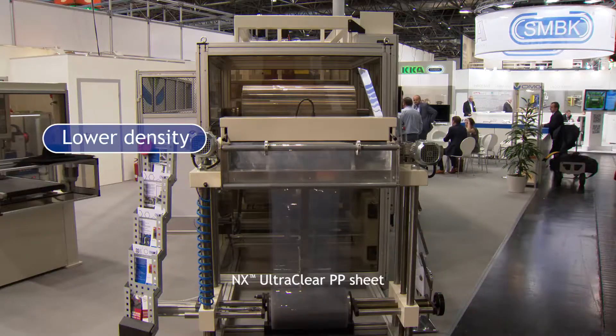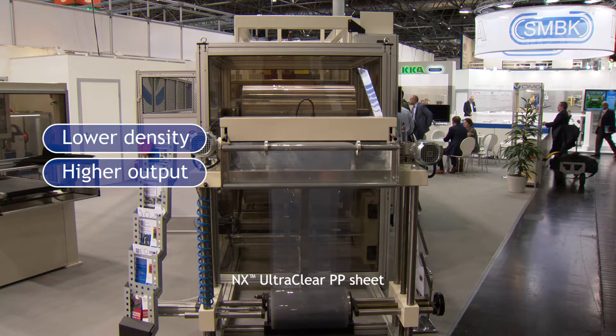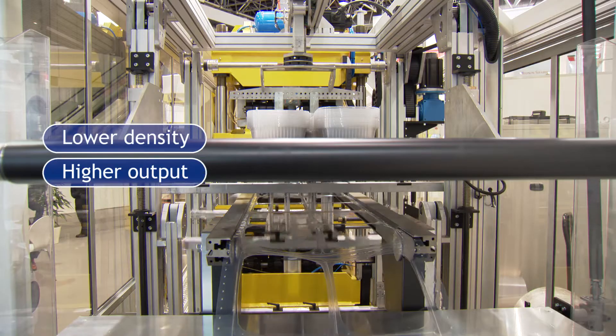NX UltraClear PP offers nowadays a glass-clear transparency, comparable to APET as well as polystyrene. Thanks to the lower density of NX UltraClear PP, a converter can actually produce much more parts and trays out of one kilogram of material.